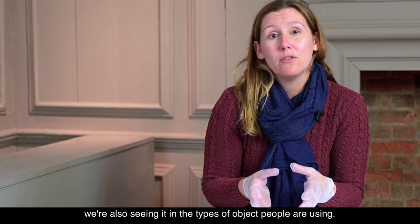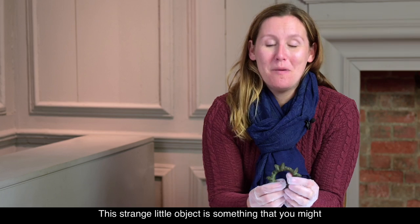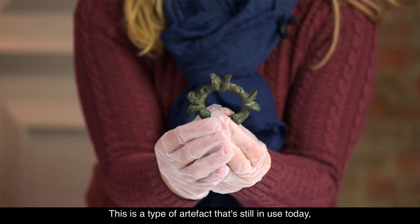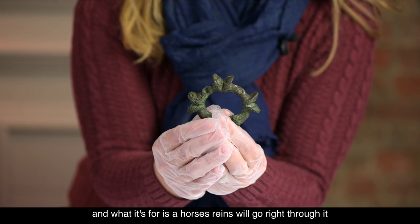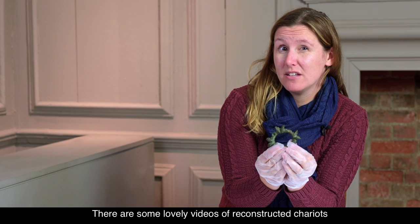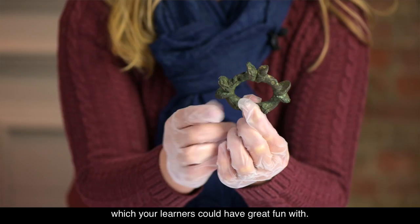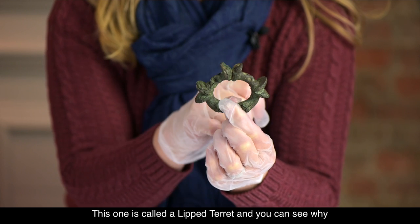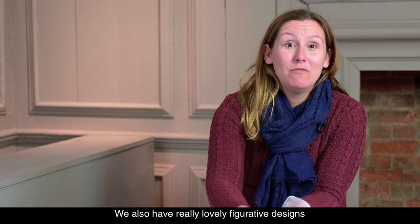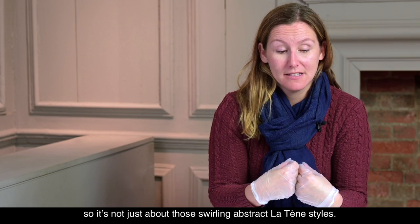We're also seeing innovation in the types of objects people are using. This strange little object is something you might want to have a guess at, but it's actually called a terret ring, and it's a type of artifact that's still in use today. It's for a horse's reins — they will go right through it if you're driving a chariot. There are some lovely videos of reconstructed chariots where you can see these in use, and loads of different designs your learners could have great fun with. This one is called a lipped terret, and you can see why when you look at the lips like this.